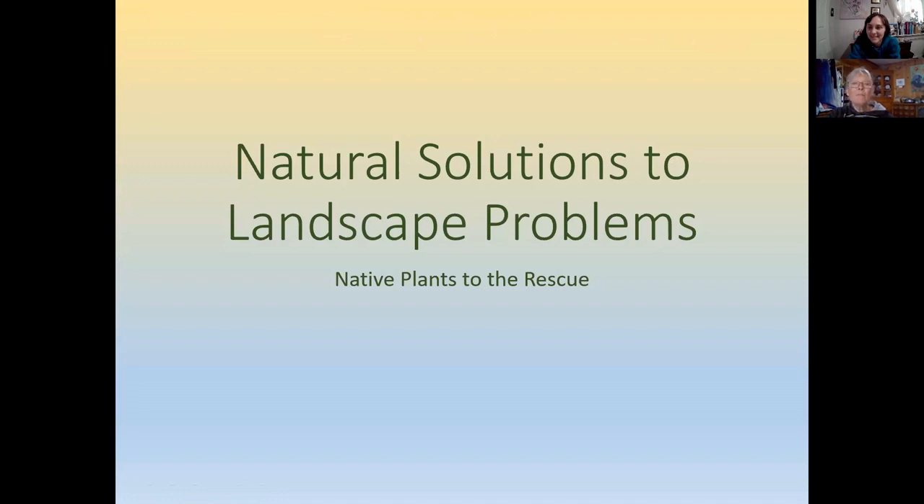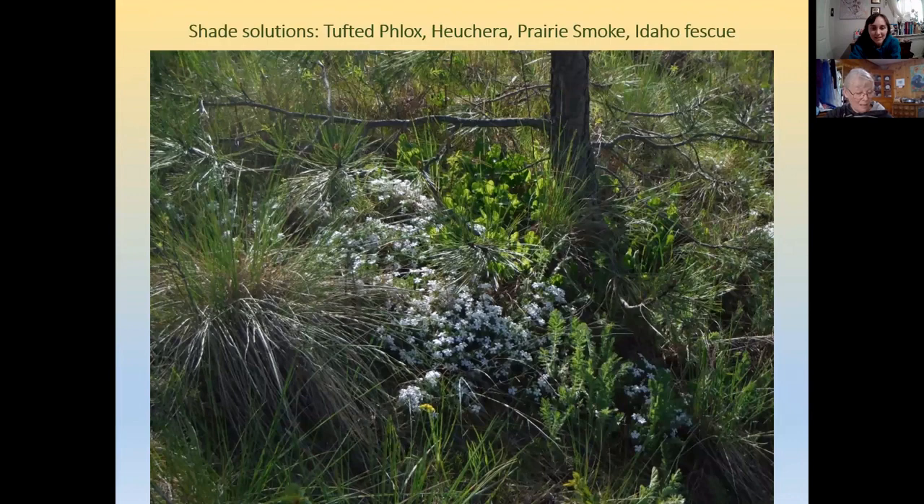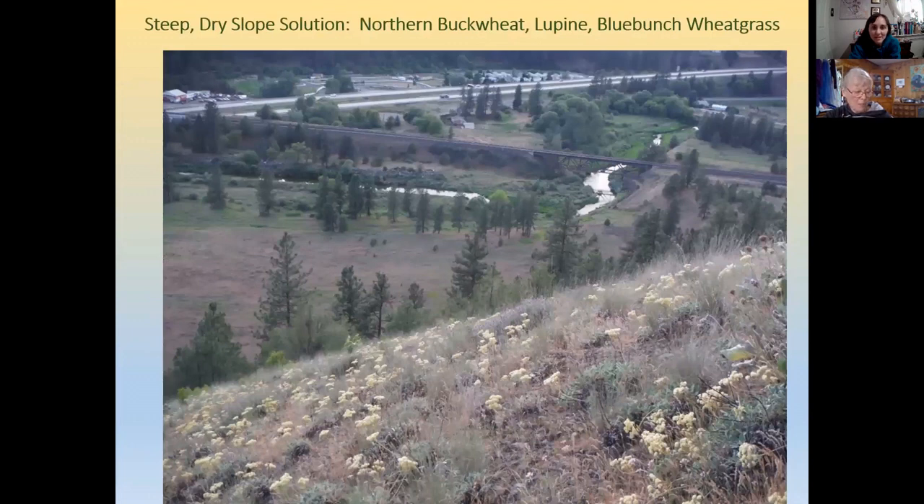Native plants can provide solutions to landscape problems. Tall shrubs such as mock orange, tall Oregon grape, serviceberry, edible viburnum, buffalo berry, beaked hazelnut, and blue elderberry can provide privacy and screening. Tufted phlox, heuchera, prairie smoke, and Idaho fescue tolerate considerable shade and can help hold a slope. Steep dry slopes at the South Hill Bluffs feature blue bunch wheatgrass, wild buckwheat, lupin, purple sage, and yarrow.